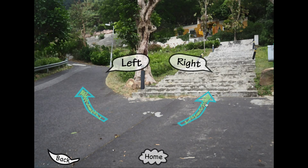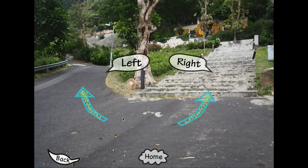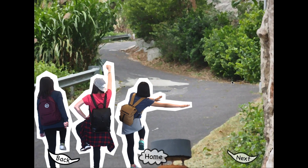There are some rocks blocking the road and they can't go upstairs, so let's click the back button and choose the left one. It's the correct road and they keep walking happily. Let's move on to the next part.